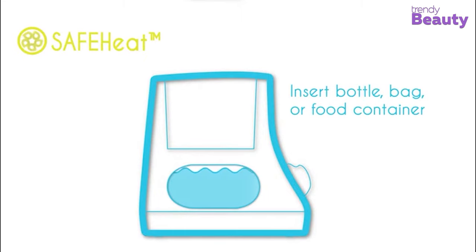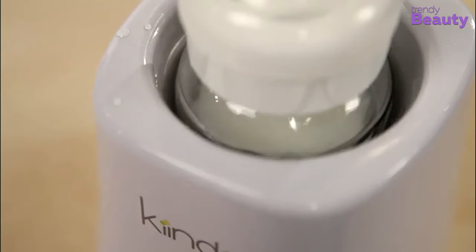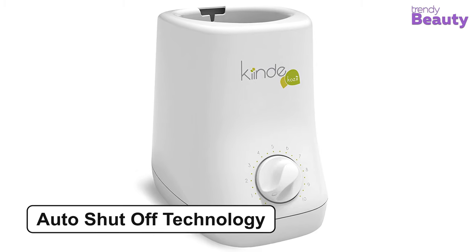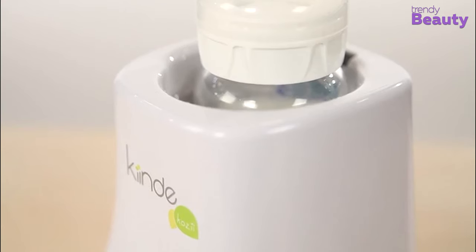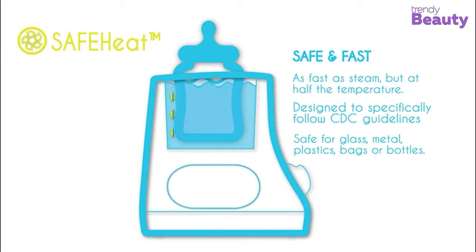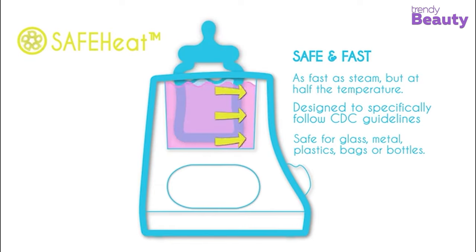It uses a flowing warm water bath rather than steam, and the built-in timer prevents overheating. The warmer provides fast warming and features an auto shut-off technology as well. It's easy to clean and use, and the heat is distributed evenly, making it an efficient product for your home. The warmer can be used with reusable or disposable bags, bottles, or jars of all shapes, sizes, and materials.